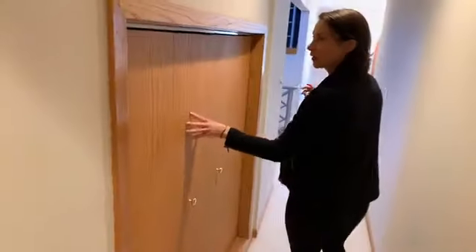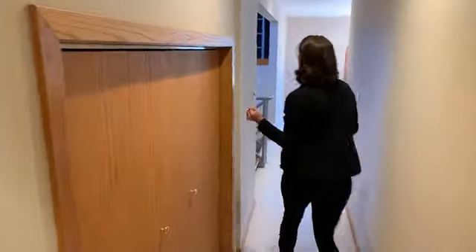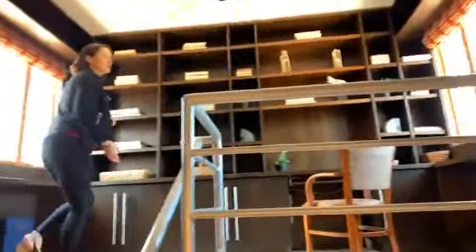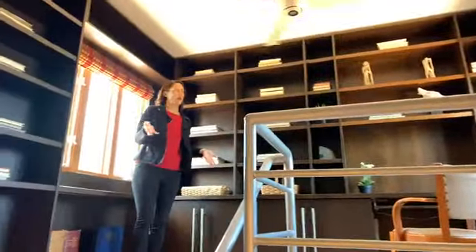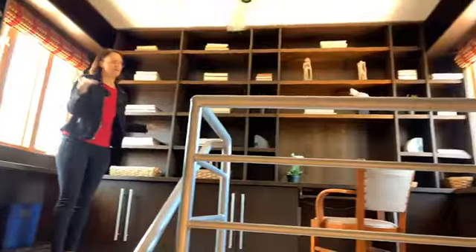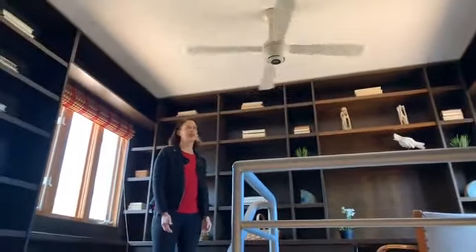Coming down the hall — it's a loop layout on the second floor. There's a storage closet, kind of a mini attic. And then look at this cool, unique space — it's like a mini third floor with all these custom built-ins, a nice office space with windows on both sides. It's really neat.